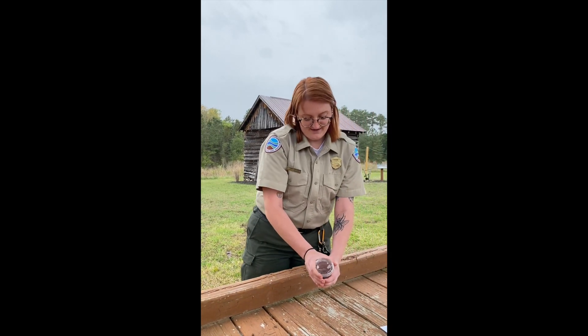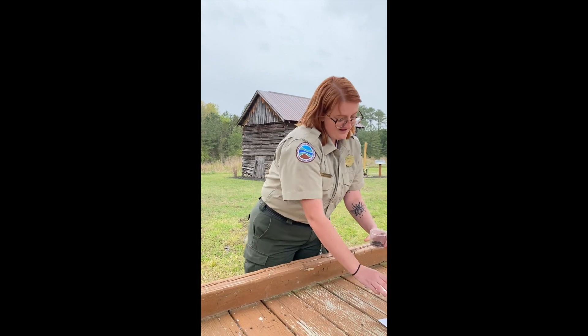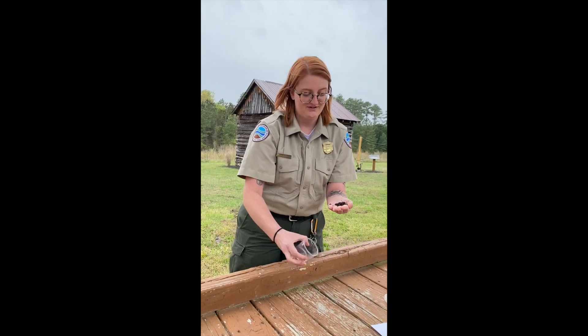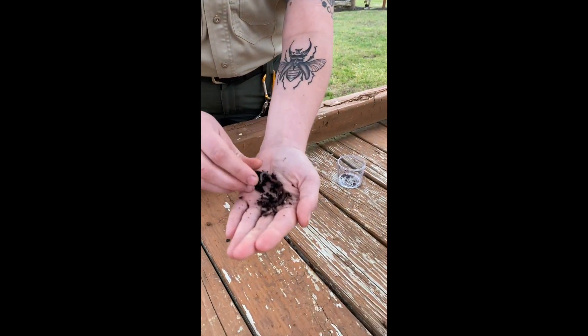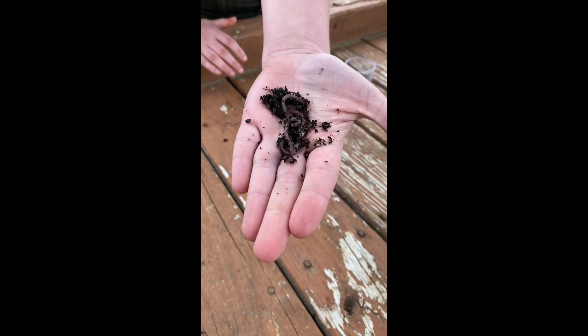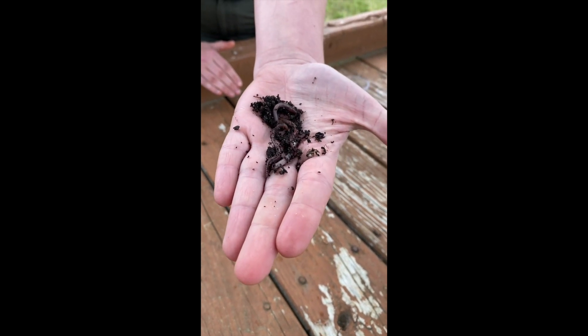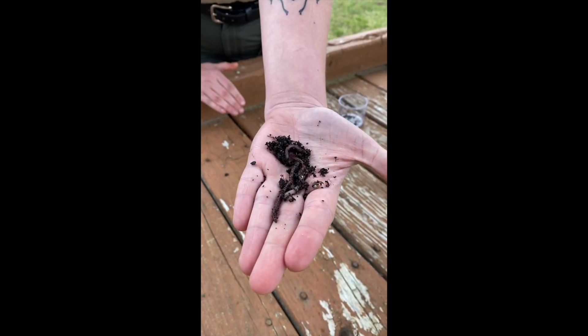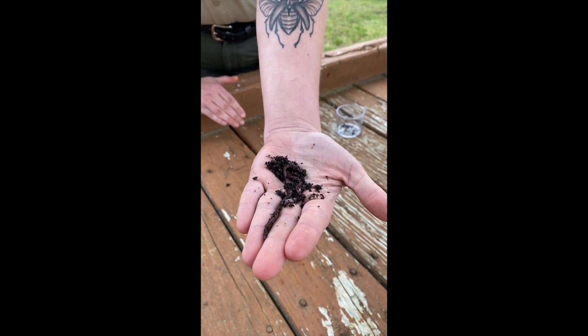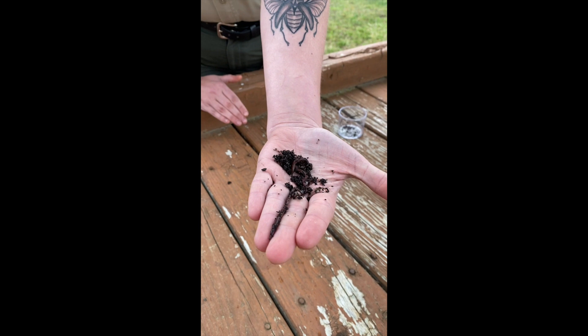Oh, we got someone trying to escape here. Our next topic is earthworms. Here's a whole handful of worms for you — that one's going crazy. These guys live wherever there is food, moisture, and oxygen. They like to live underground and they eat on organic matter when they're underground, and when they're above ground they sometimes feed on leaves.